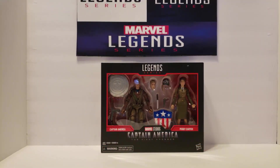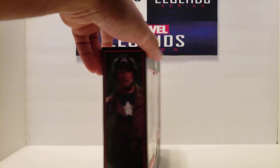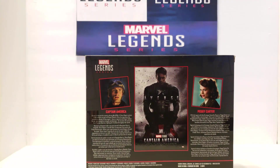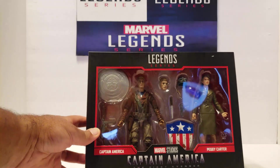So looking at the box, this is not an 80-year box. This is more akin to the MCU 10-year boxes, although of course it doesn't have a 10-year on it, but it's along that line when you look at the packaging.